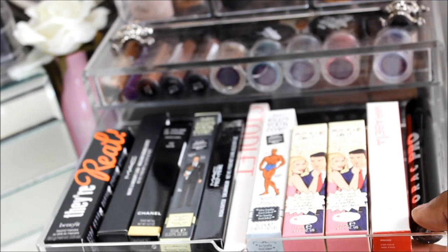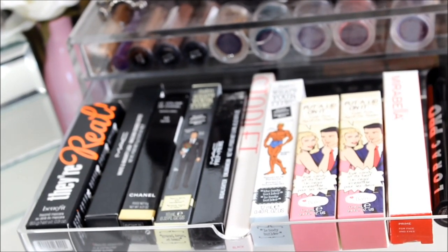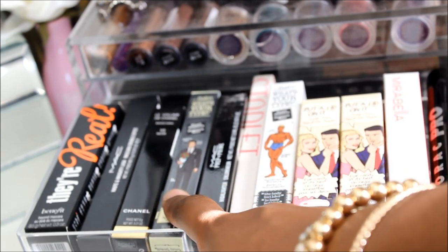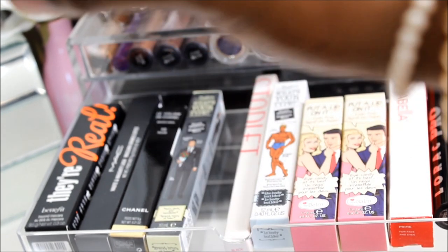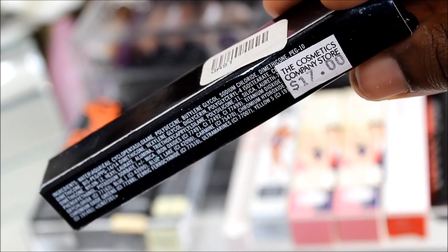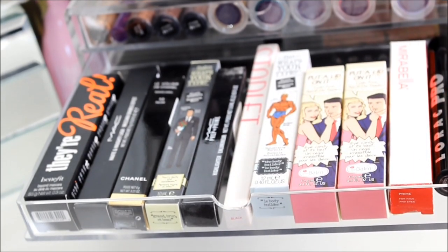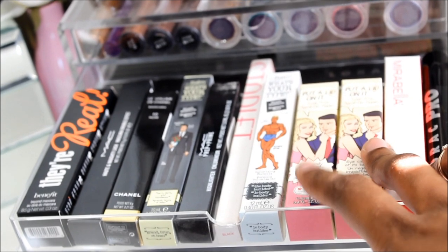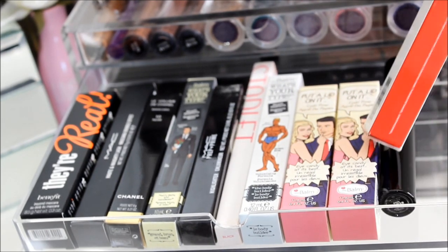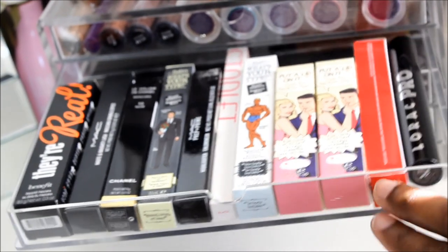The second drawer has all unopened products — mostly masks, Benefit They're Real mascara, MAC Hot and Naughty Mascara, Chanel Mascara, Balm mascara, a MAC Prep and Prime Highlight in Bright Forecast that I found at a CCO for $17 and bought as a backup because I love it. There's also a liner from a glam bag, eye primers, an Ipsy primer, and a Lorac Pro Mascara that I'm obsessed with from my Ulta haul.